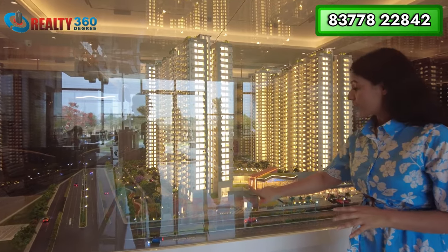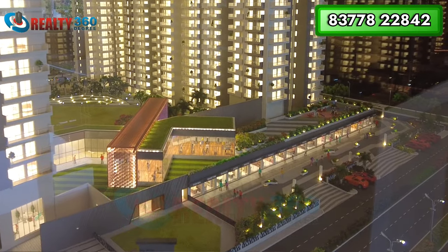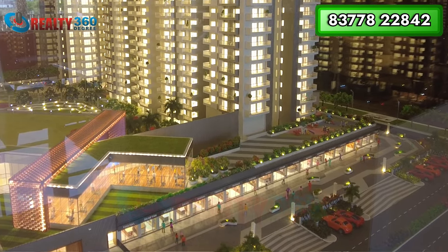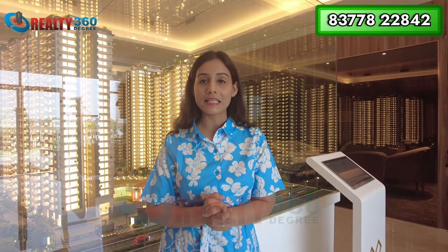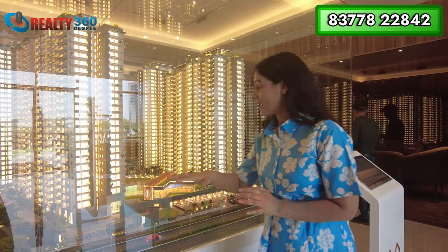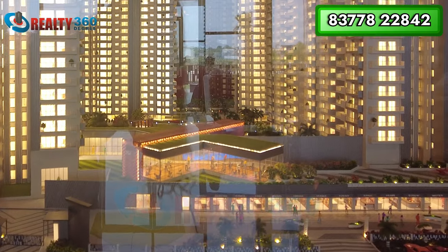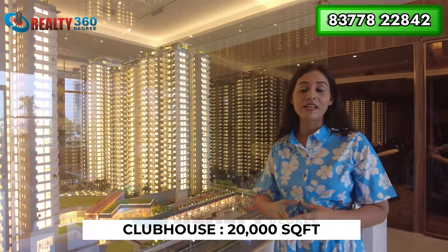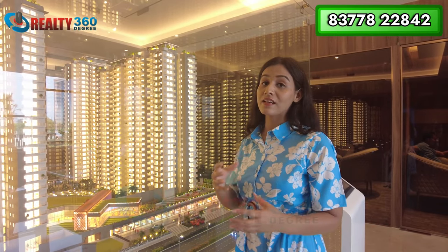Six towers are currently under development and one tower is reserved for future expansion. The project entry begins from the front, and as soon as you enter, the first thing you see is a commercial plaza with 24 commercial shops that will cater to residents' daily needs. Above the commercial area, a clubhouse will be developed — approximately 20,000 square feet — with all amenities inside.